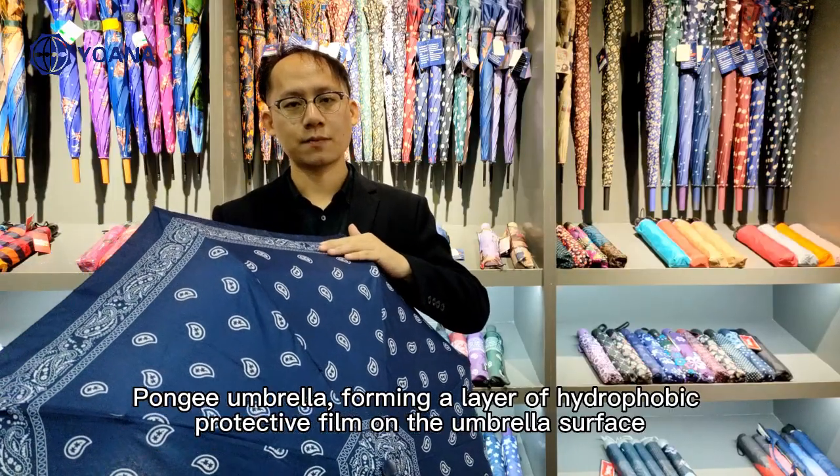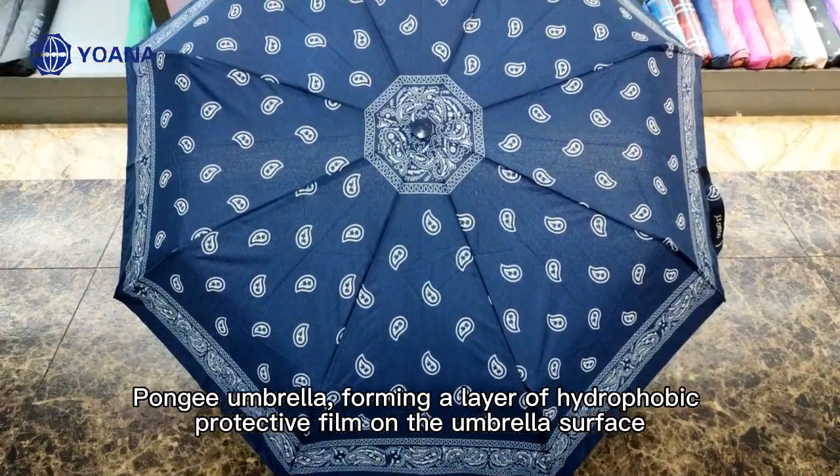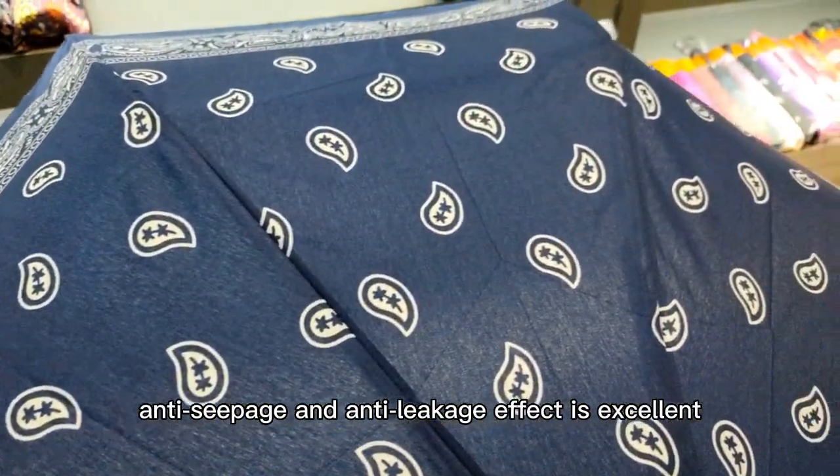Punchy umbrella, forming a layer of hydrophobic protective film on the umbrella surface. Anti-seepage and anti-leakage effect is excellent.